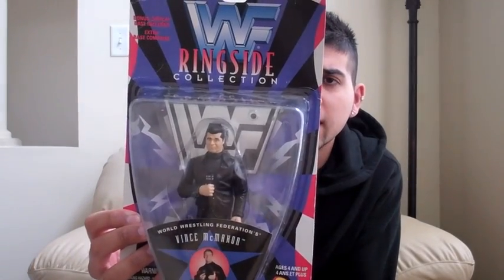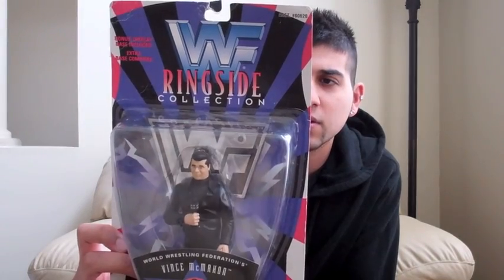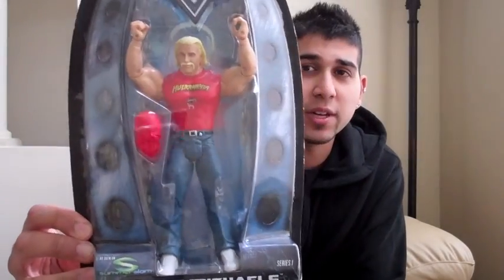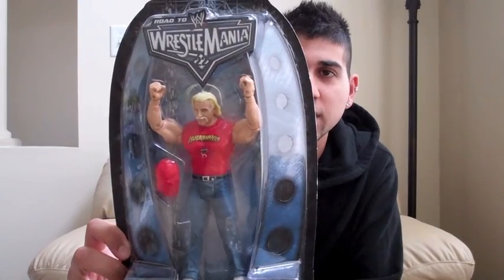Oh, here's another Vince McMahon figure — I guess I had more than I thought. I think LegendKiller got me this as well when he was in Montreal. This is the Ringside Collection. They released managers and referees in this one — the series had Sonny, Vince, a referee, and Sable. Next, WrestleMania 22 — this is a cool one: Shawn Michaels dressed up as Hulk Hogan. I got this at Adam's house and thought it was pretty awesome. That one pretty much speaks for itself.